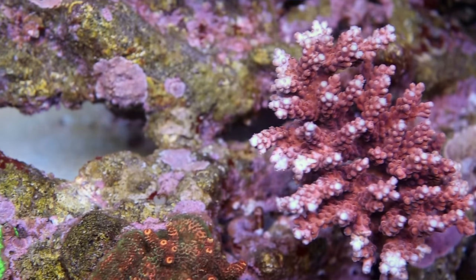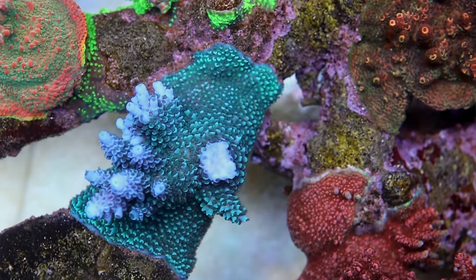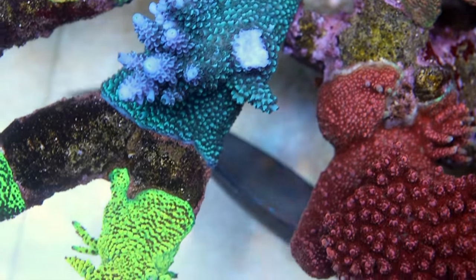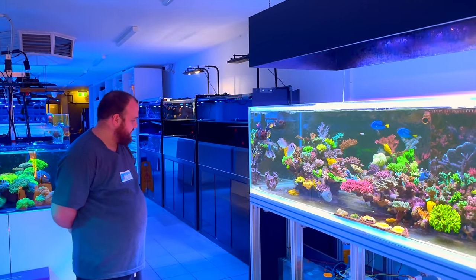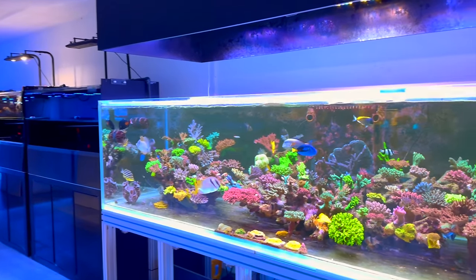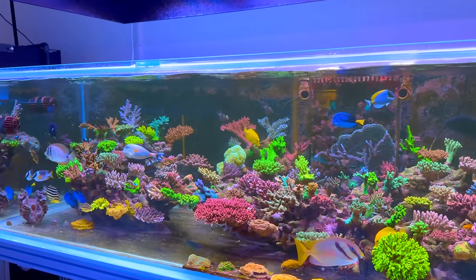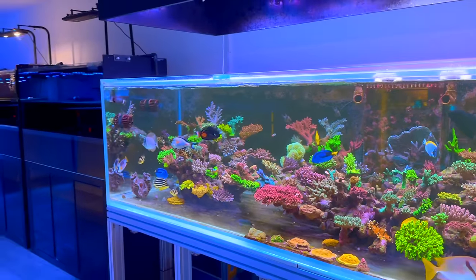Jono, you've told us about the lights, the flow, the working-class sump, and the huge amount of supplements that get dosed into this system. Now we're going to talk about what's inside the glass box — damn, there's a bit of coral to cover in here. Where would you like to start? Let's start off at the left.